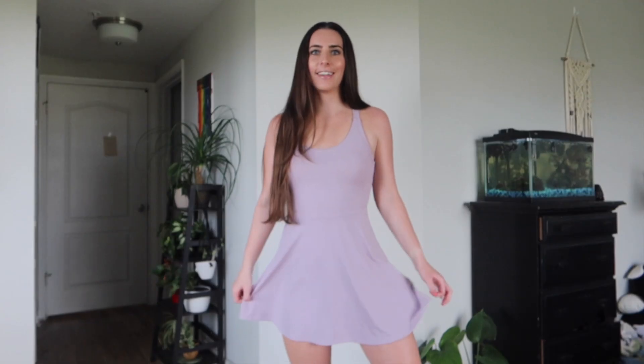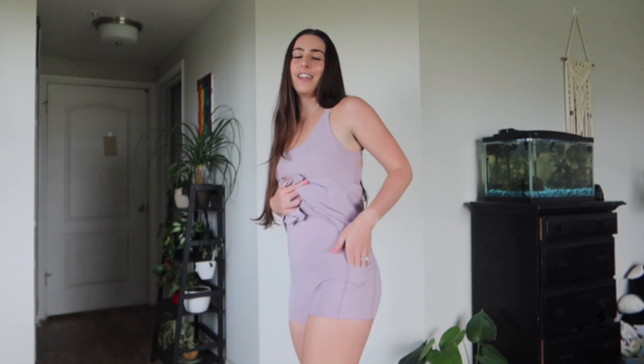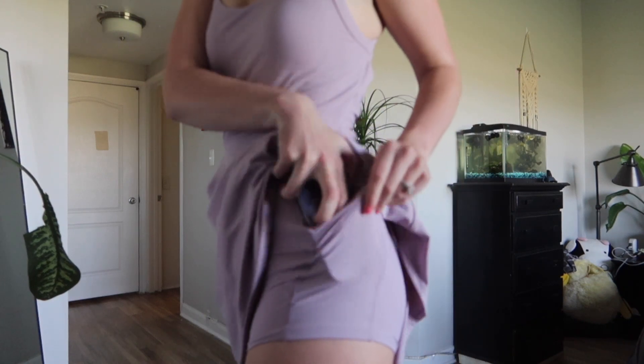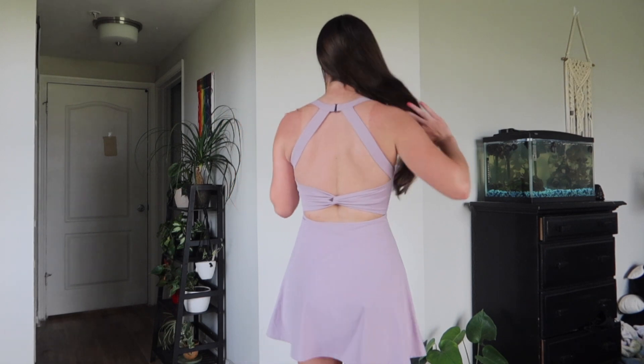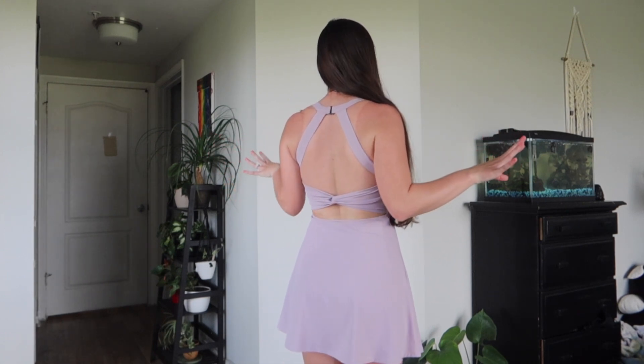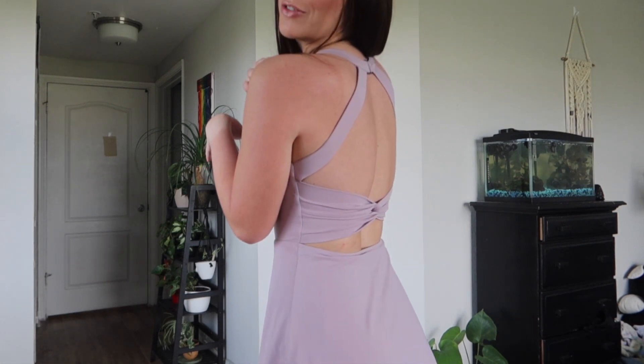Alright, here's the first dress — this beautiful white-purple. I love the color. This actually has a built-in sports bra with some padding, which I love. And look — there are built-in shorts! I'm so obsessed with that. They're big enough to fit an iPhone 14 Pro, which is awesome for when I go walk the dogs. I can just slip my phone in there and not have to worry about taking a purse. The back is super flattering.